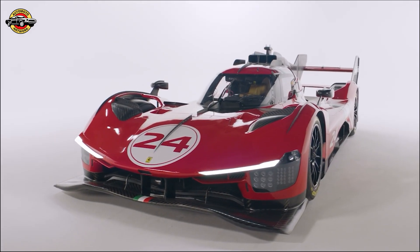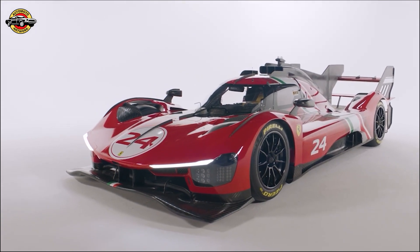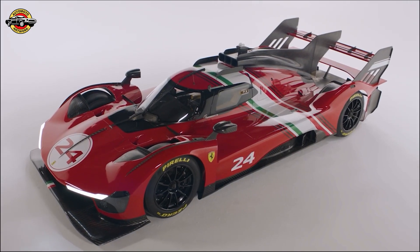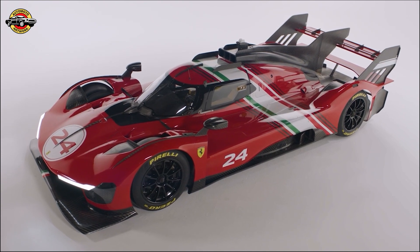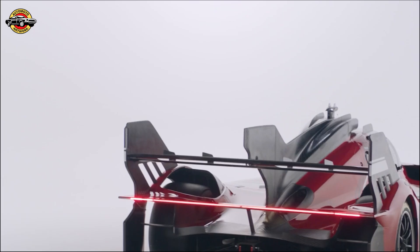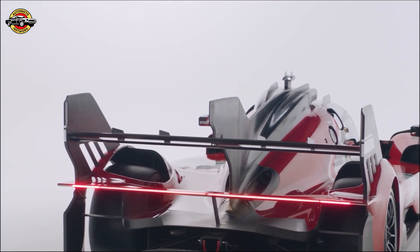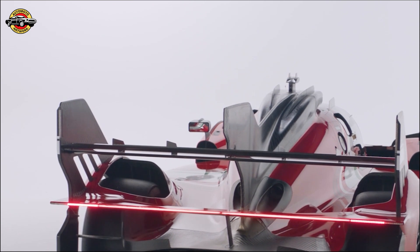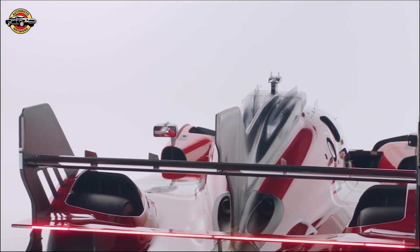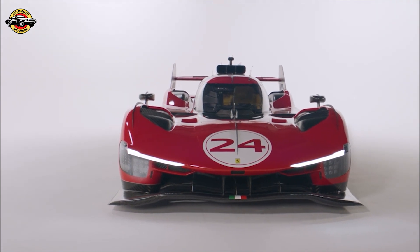Welcome to the latest in the world of high-performance automobiles, where Ferrari once again takes the center stage. Today, at the Ferrari World Finals held at the Mugello Circuit, the Italian luxury carmaker unveiled a true track beast: the Ferrari 499P Modificata. This limited series car is not your typical Ferrari — it's designed exclusively for non-competitive track use and marks Ferrari's historic return to endurance racing.